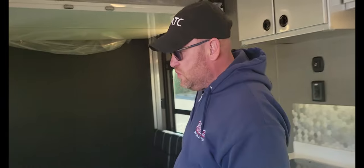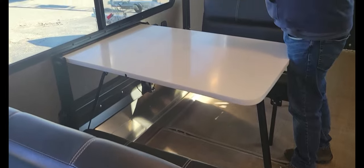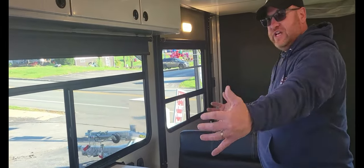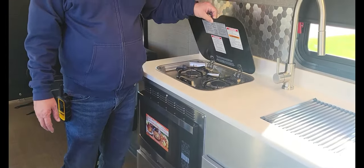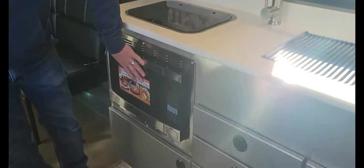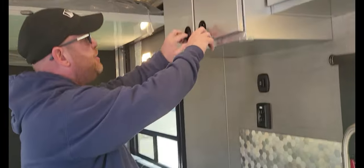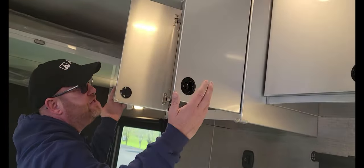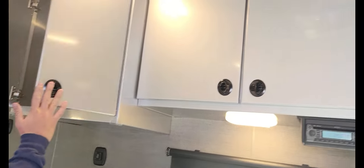This comes with a little kitchenette where everything folds up and goes against the wall, giving you your 15 foot of space. It comes with a two burner gas stove and a convection oven. This unit has tons and tons of storage. All these cabinets are made in ATC's facility, so they are all made for their trailers.